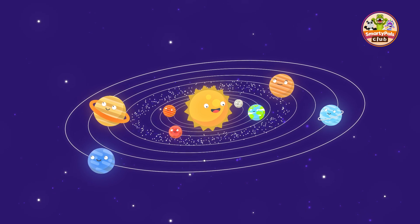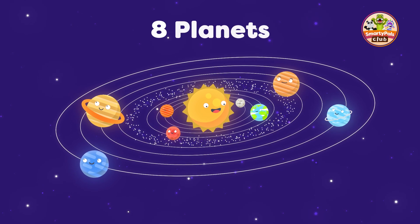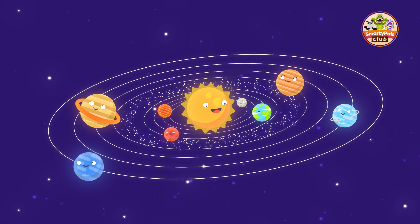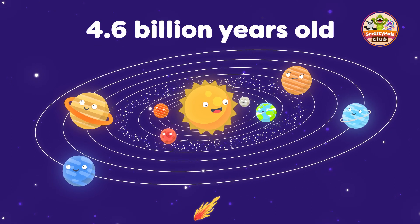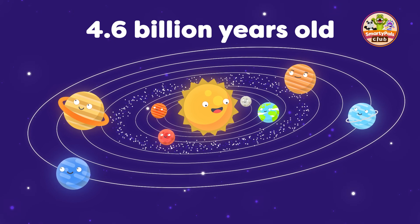And there's our solar system. Did you know that our solar system is made up of eight planets, five dwarf planets, moons, asteroids and comets? The solar system is about 4.6 billion years old. That's even older than the dinosaurs.